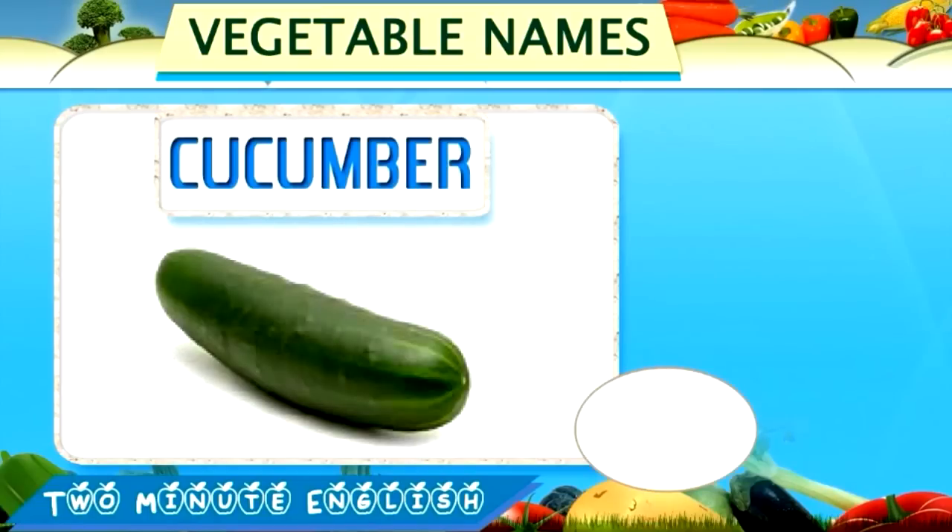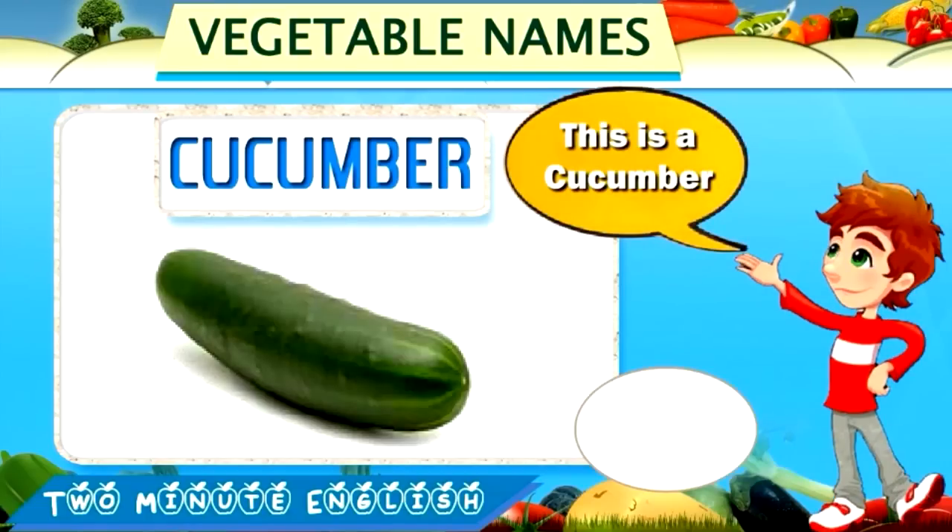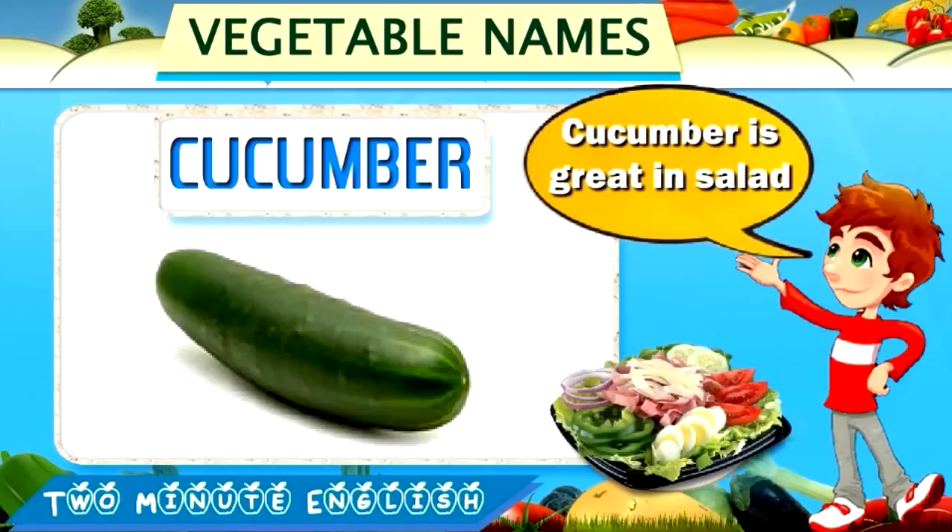Cucumber. Cucumber. This is a cucumber. Cucumber is great in salad.